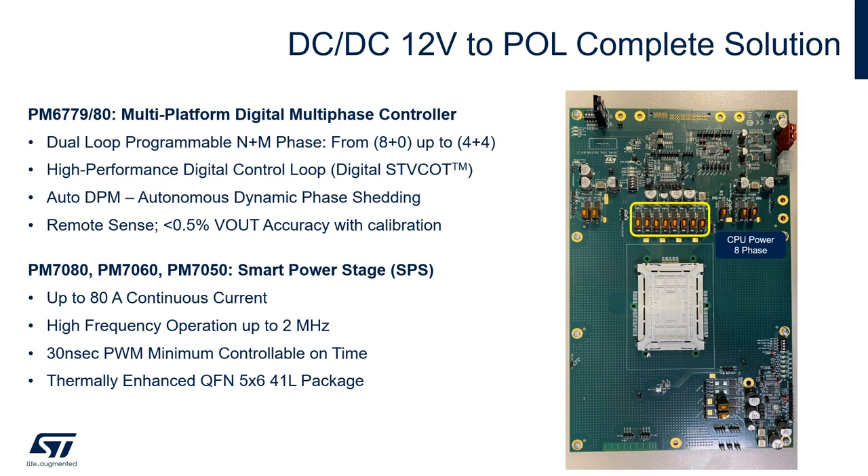The other important portion of the power delivery for this stage is the smart power stage. The smart power stage comes in three flavors: PM780, 7060, and 7050. They can deliver up to 80 amps continuous current for the PM780, and they can run at switching frequencies up to two megahertz with a 30-nanosecond PWM minimum controllable on-time to support high-frequency operation. The package is a thermally enhanced QFN 5x6 with 41-pin lid.